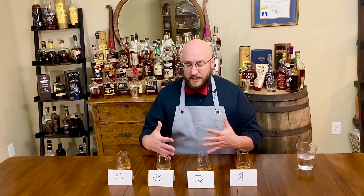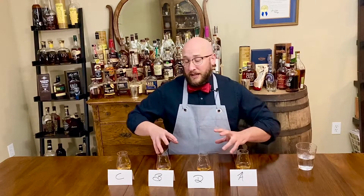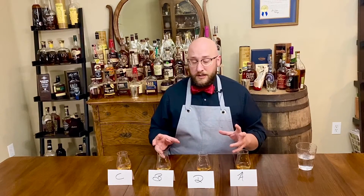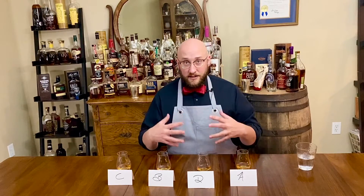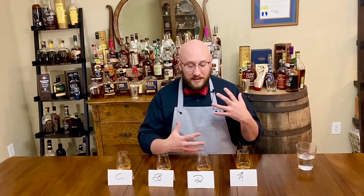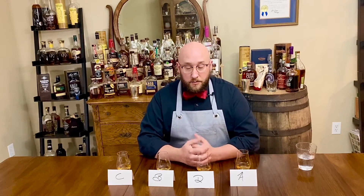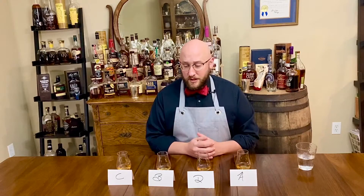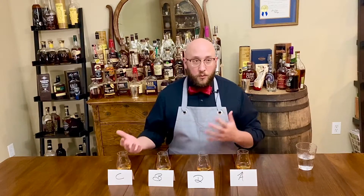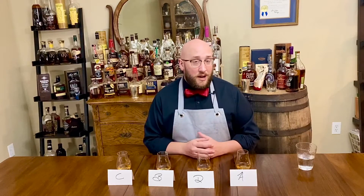After tasting neat and with a little bit of water, this is my current ranking. Just to clarify before the verdict tonight: this is my opinion, this is my palate, this is how I like bourbons to sit on my palate. Tell me what you think in the comments. If you think I'm right, if you think I'm crazy, do it yourself and see where you're at with it.